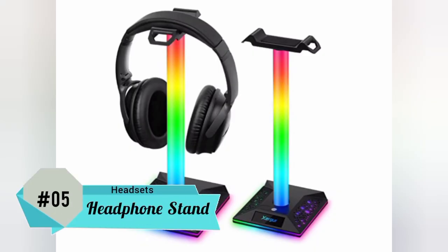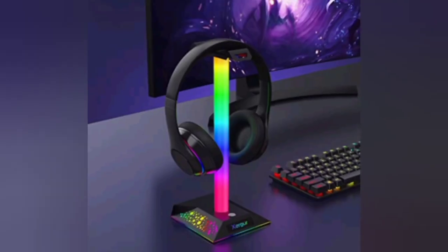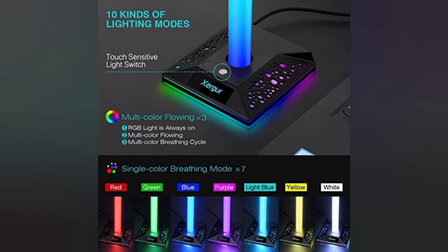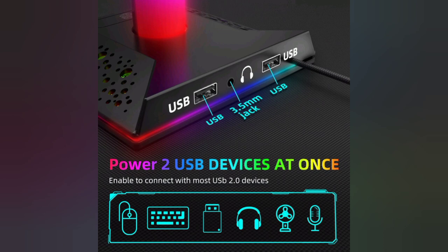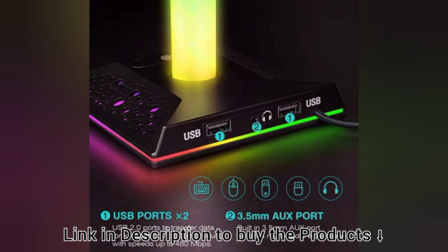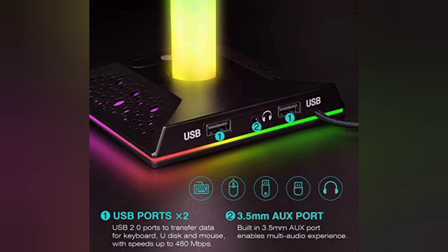Number 5: Exerger Gaming Headphone Stand. If your gamer friend already has a nice set of gaming headphones and isn't looking for a replacement anytime soon, then you can go for the next best thing — a sleek-looking gaming headphone stand. The Exerger RGB Gaming Headphone Stand features 10 lighting modes to set the mood for your friend's private gaming space. It's easy to set up — just put together three parts and you're done in practically 15 seconds. A neat addition is the inclusion of USB 2.0 ports that allow you to use it as a USB pass-through hub or transfer files at speeds of up to 480 MB per second.